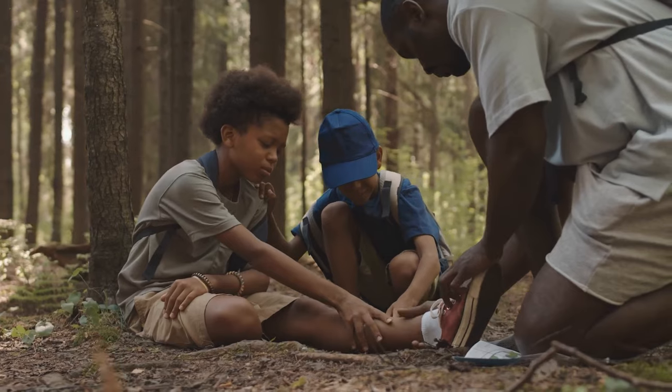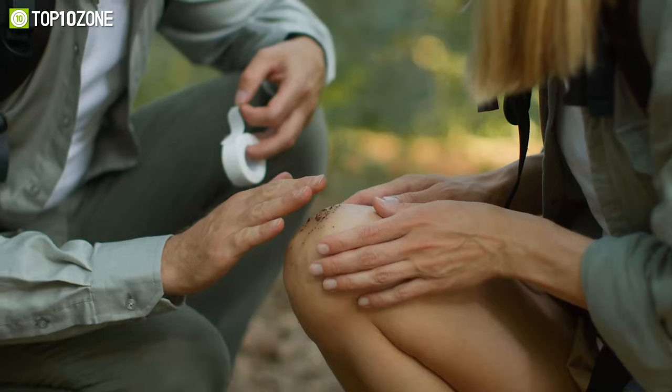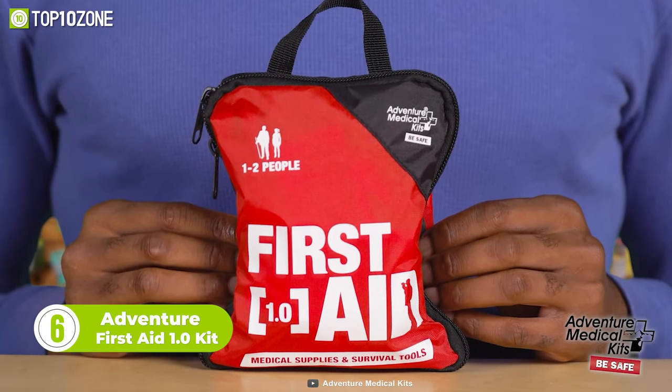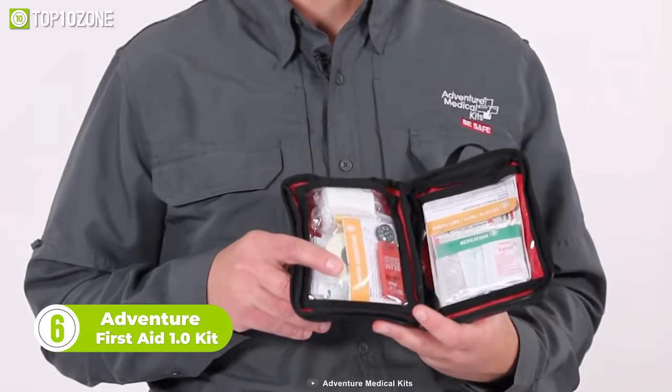Accidents may occur at any time when you are outdoors. We know that you will always stay cautious, but still you don't want to take a chance, right? So now, here is Adventure First Aid 1.0, which is designed to keep you safe and prepared for any unwanted medical emergencies.